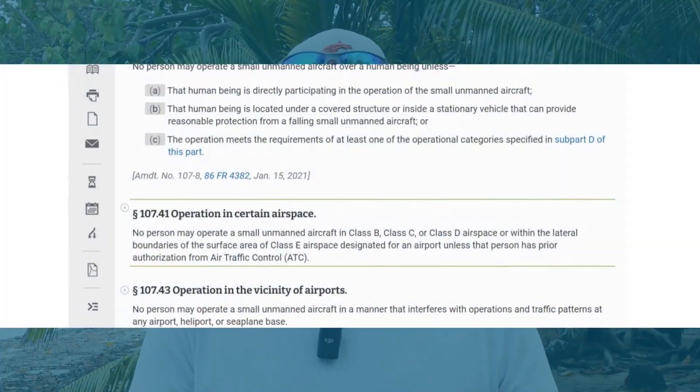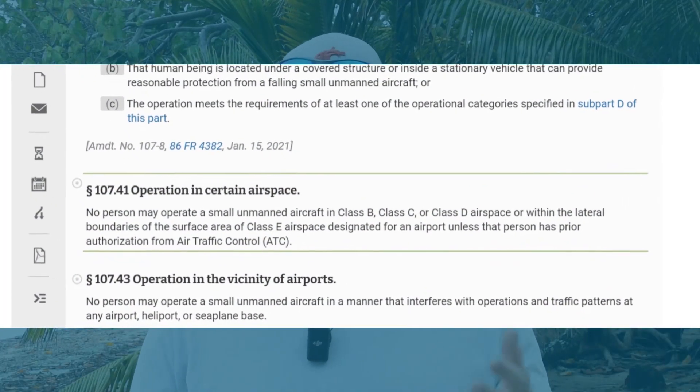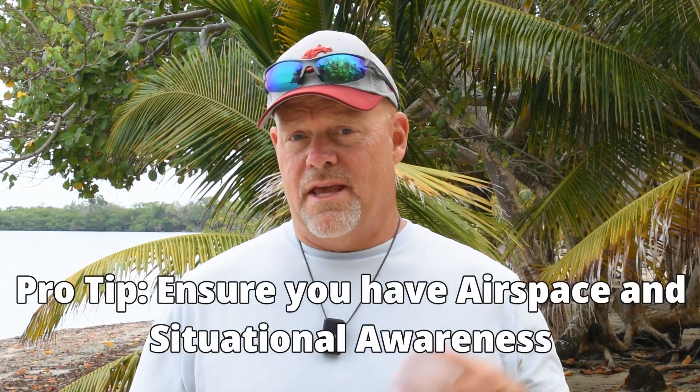You also need to comply with airspace rules under Part 107.41 to obtain FAA authorization through LAANC or other means, and make sure you know if there are other ground or airspace restrictions.